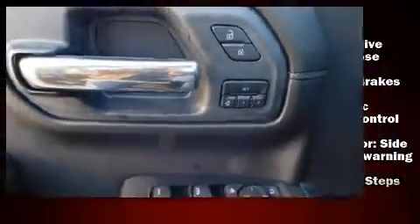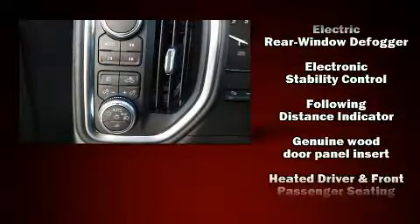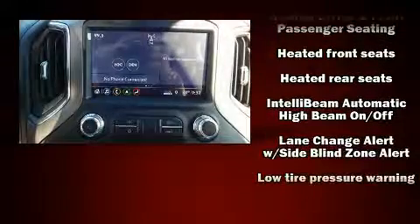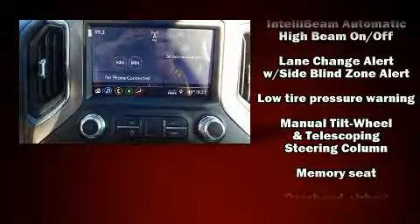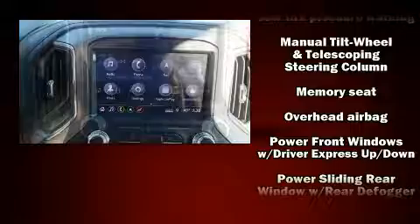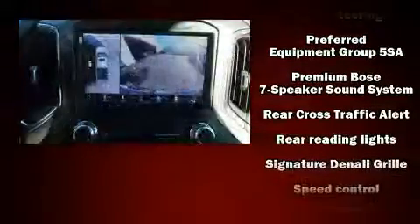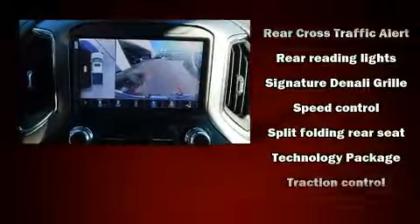Passengers are protected by various safety and security features including dual front impact airbags with occupant sensing airbag, head curtain airbags, traction control, brake assist, ignition disabling, and four-wheel disc brakes with ABS. With electronic stability control supplementing mechanical systems, you'll maintain precise command of the roadway.